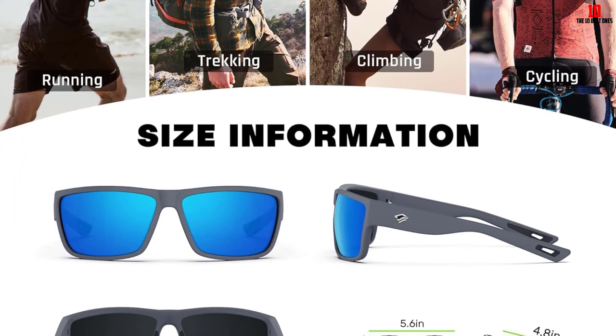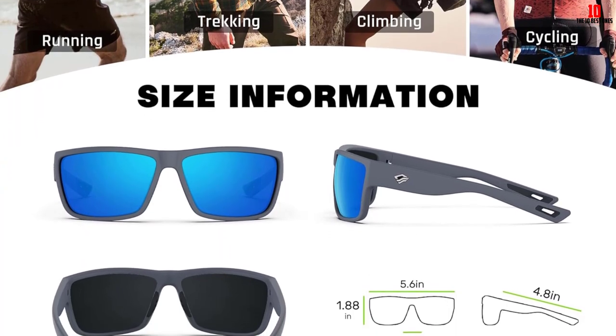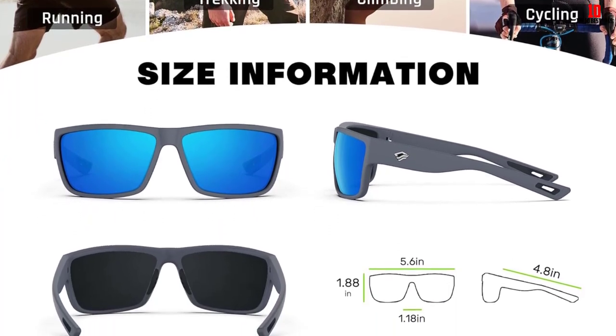They come with a lifetime warranty on the frames and lenses, so the manufacturer definitely stands behind their product.